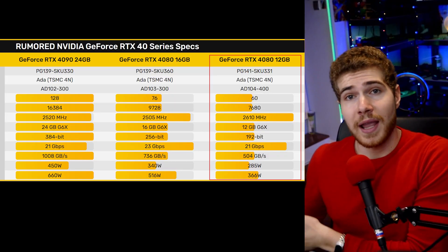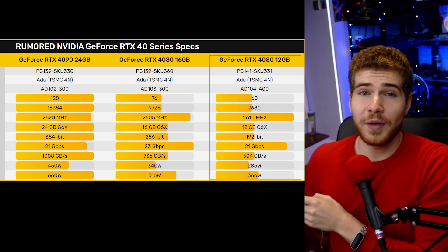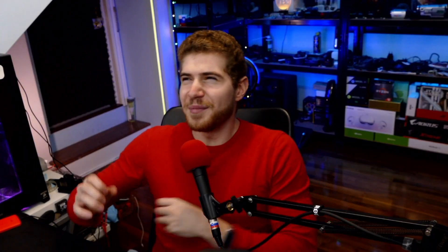The 12GB 4080 will run at a more reasonable 285 watts with a max of 366 watts. It seems the trend with new computer components is to just add more power. We've already seen the numbers for the upcoming CPUs from Intel and AMD — they will both be increasing the TDP. AMD will be running at around 240 watts, and Intel will apparently be able to go all the way up to 340 watts.